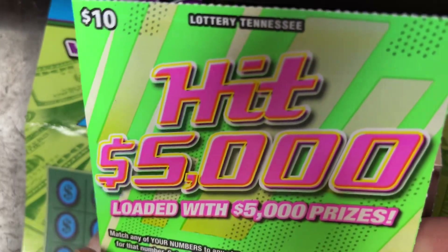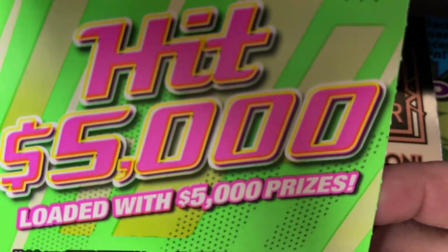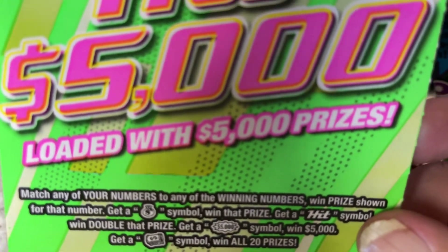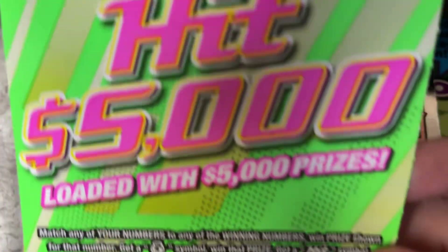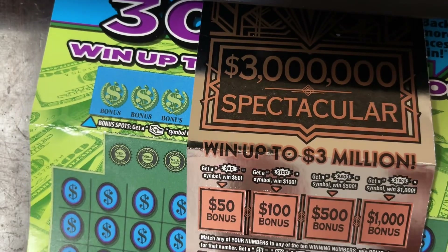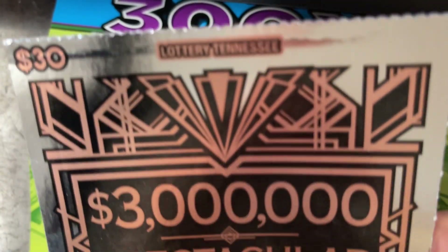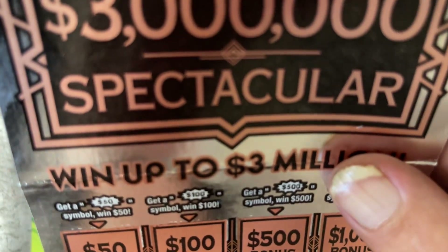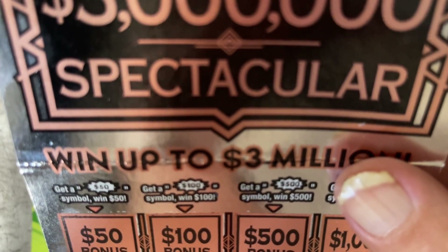The first one I have here is a Hit $5,000. It says it's loaded with $5,000 prizes. We're going to find out if one of them is underneath here. The second ticket I have is a $30, $3,000,000 Spectacular.